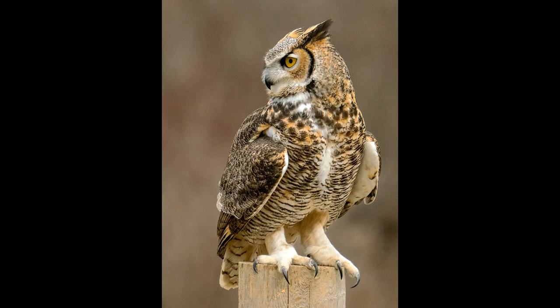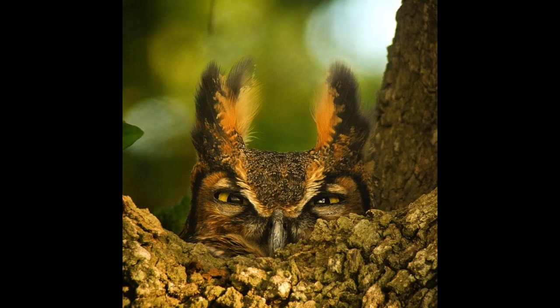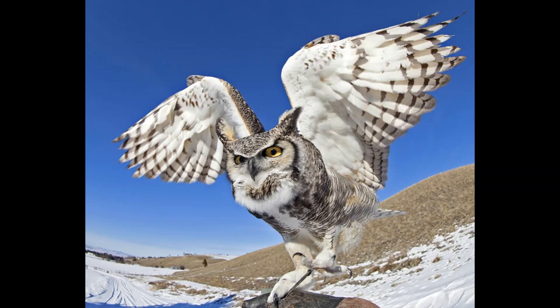Great horned owls are themselves preyed upon by raccoons, wolverines, red-tailed hawks, goshawks, and snowy owls. Additionally, many species such as crows, ravens, jays, hawks, kestrels, and falcons will often attempt to mob great horned owls, wherein large groups of these other birds come together to either drive off or outright kill the great horned owl. Reaching 17 to 25 inches or 43 to 64 centimeters in length, 2.7 to 5.5 pounds or 1.2 to 2.5 kilograms in weight, and 3 to 5 feet or 91 to 153 centimeters in wingspan, with females being slightly larger than males, the great horned owl is the second largest owl in the Americas after the snowy owl.